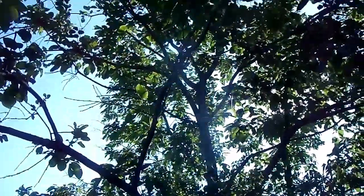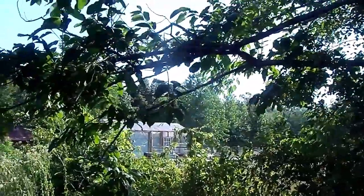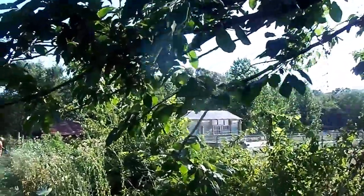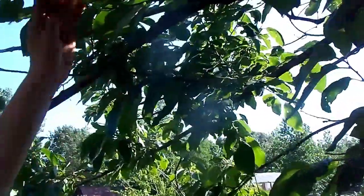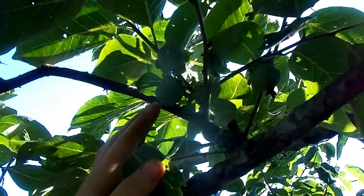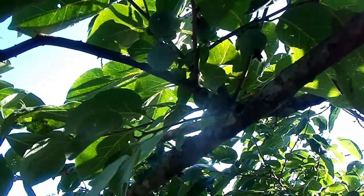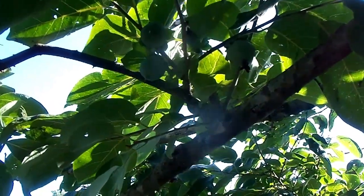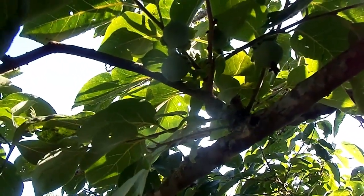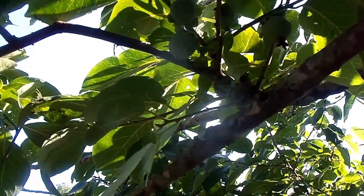This right here is a persimmon tree. We have several on the property, but this is the one that's closest to the house — this is the one my children scavenge under every fall. I'm going to show you the little bitty baby persimmons growing up there. Now they're green, and you would not want to eat them now. They need to turn a peachy orange color and get smushy and disgusting looking — and then they're perfect to eat. So this is what baby persimmons look like.